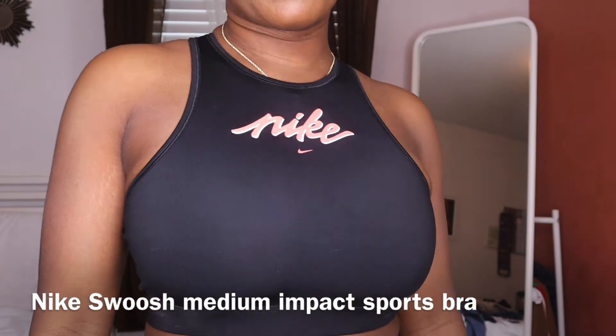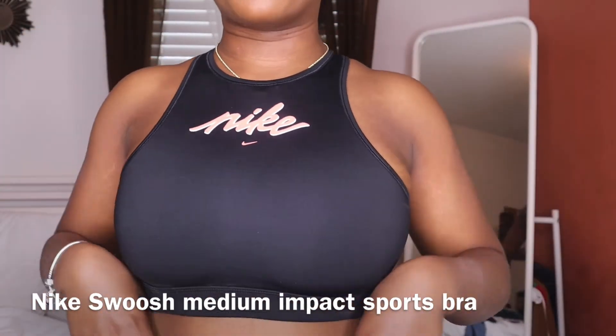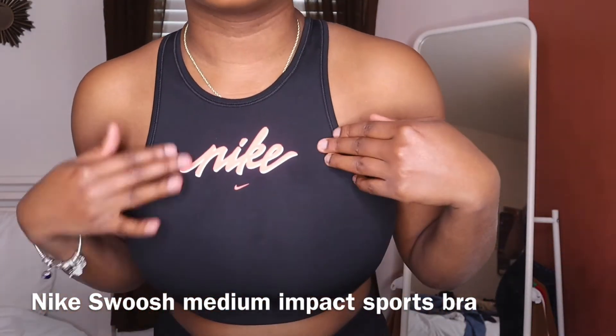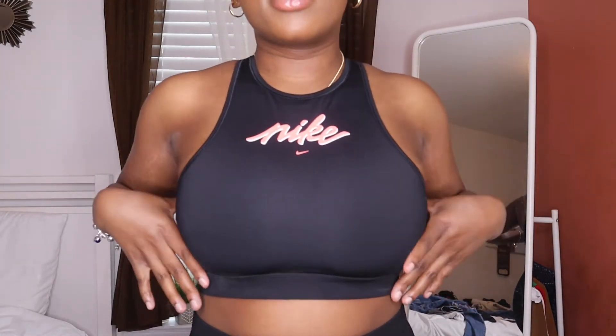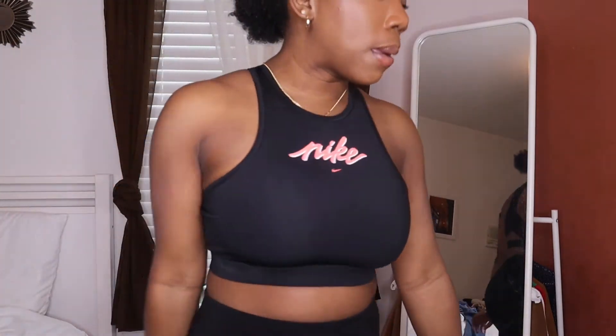Sports bra number three from Nike — I'd say this is medium impact, not as tight as the last one. It has the Nike logo and this orange creamsicle color check. It's a higher neck than the other ones, a little harder to get on, but it has this really cute mesh back. I really like this one.